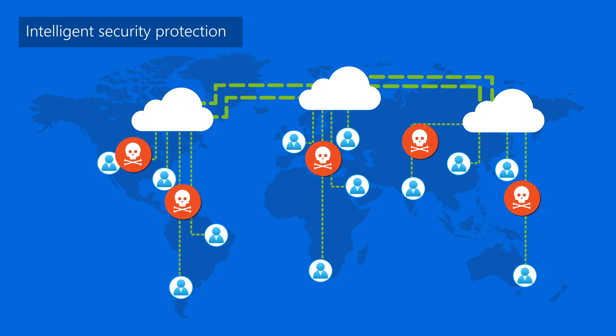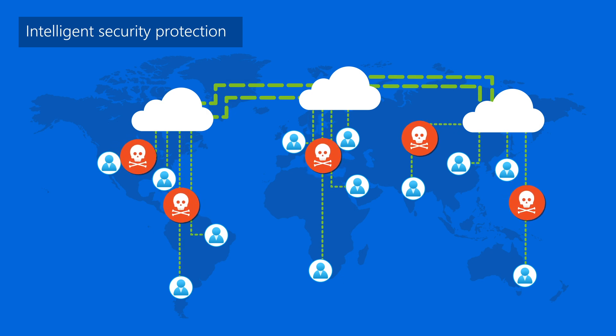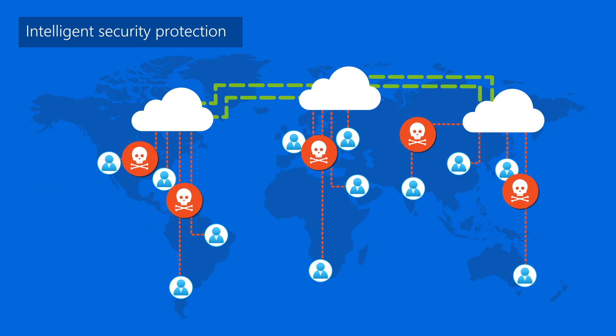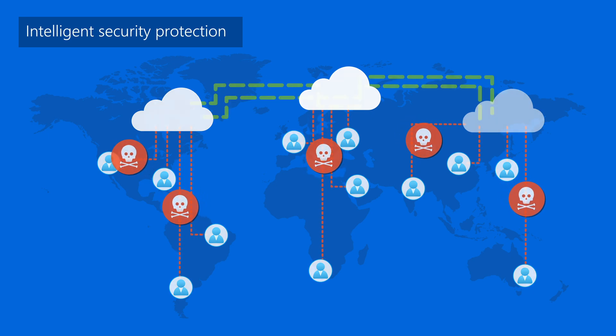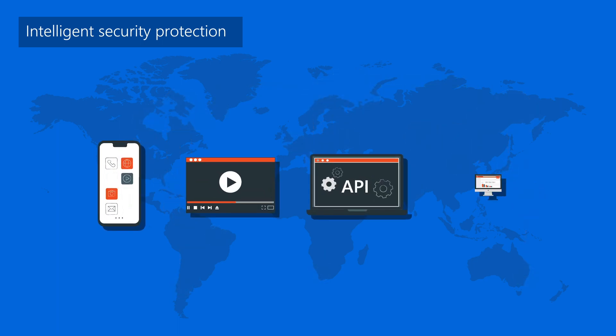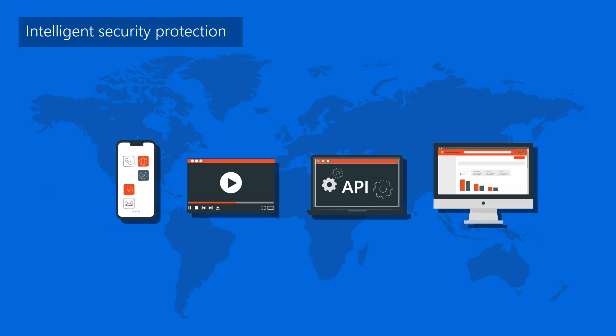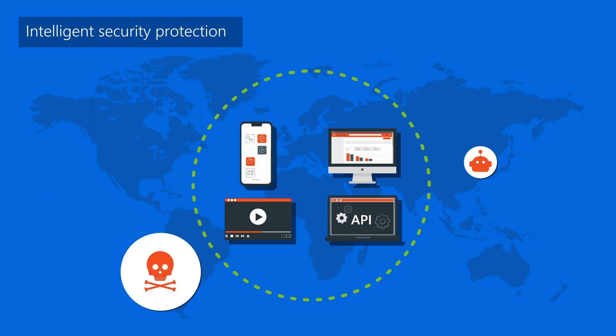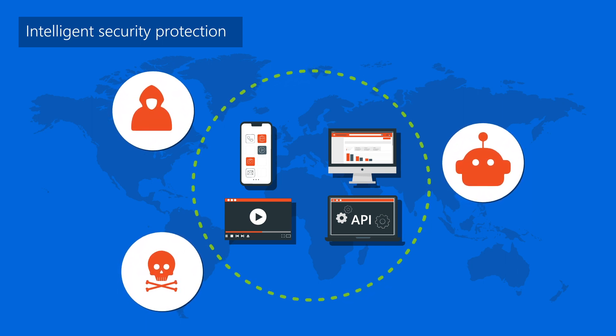Cybercriminals are taking advantage of the increased internet traffic. Protecting your digital assets and network has never been more critical. Azure Front Door makes it easy to protect all your apps, content, APIs, and websites. Taking a zero-trust approach, Azure Front Door uses intelligent network threat protection to safeguard your digital assets from DDoS, bots, and other malicious attacks at the edge.